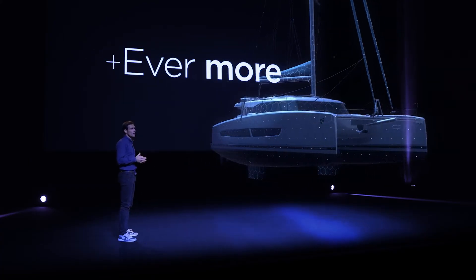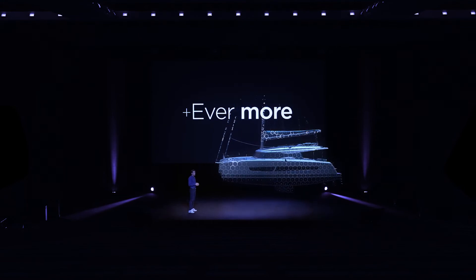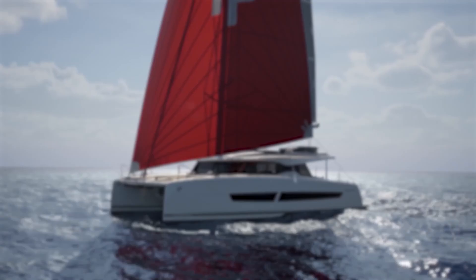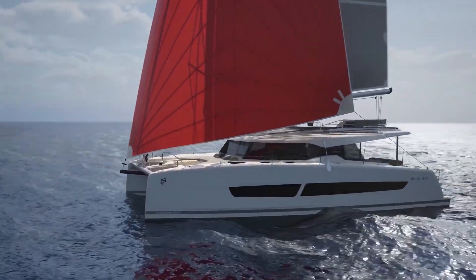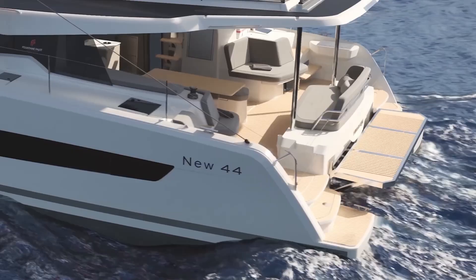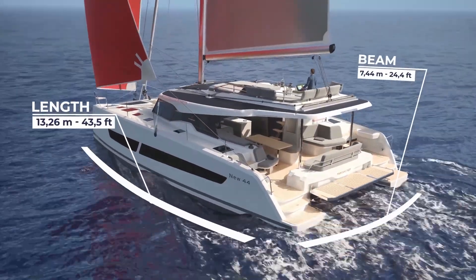Today we'll analyze the specs, crunch the numbers, and find out if this could be the boat that changes everything. While we'll see the real thing in La Rochelle this July, what's been announced so far might surprise you. By the end of this review, you'll understand whether this could be the future of sailing or just an expensive experiment.